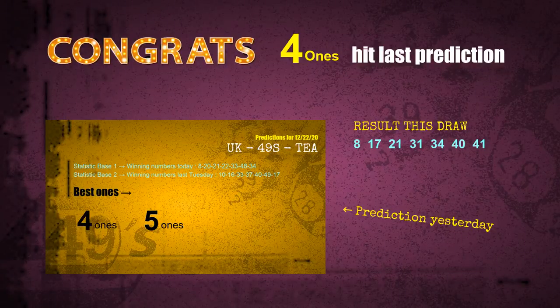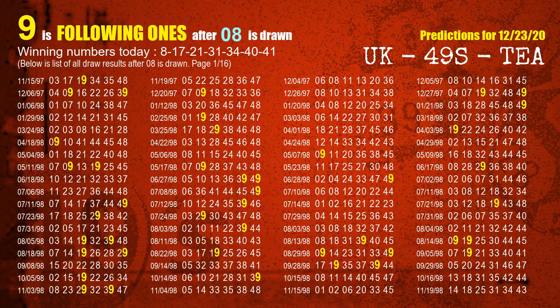Those numbers are hit — congrats for all winners. We will tell you how to find out winning numbers of the next draw step by step. First, we'll find out the following ones through today's result. Following numbers refer to those numbers being picked on the next draw after this one.